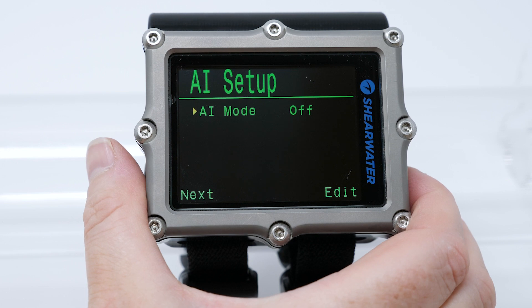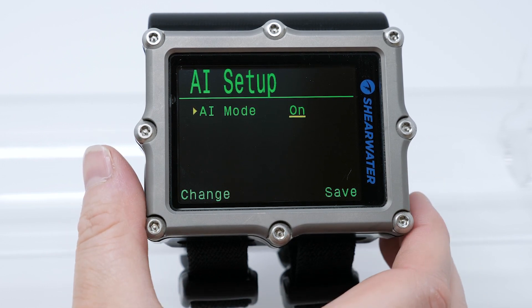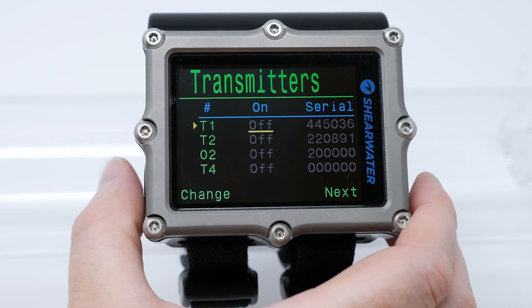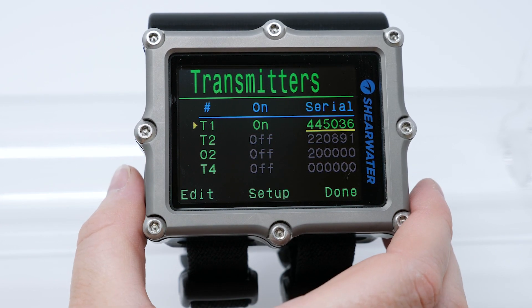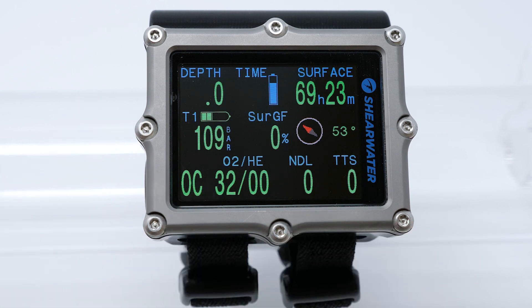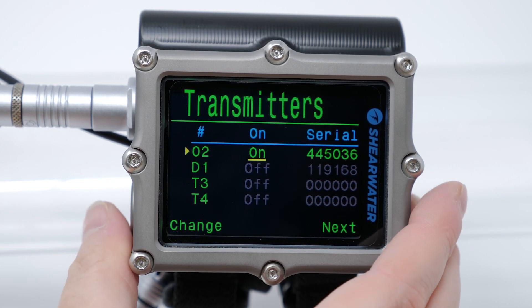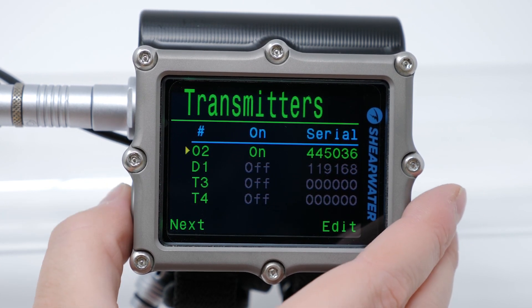Shearwater's highly regarded AI makes its first appearance on the Petro line, supporting up to four wireless tank pressure transmitters, from single tank to side mount and advanced setups. A customizable home screen lets you set at-a-glance pressure, gas time remaining, and consumption rates. Rebreather divers can now monitor oxygen and diluent pressures directly from their handset and even a few bailout tanks.